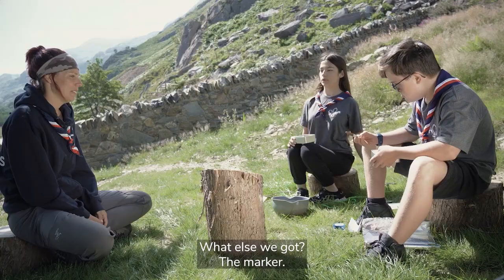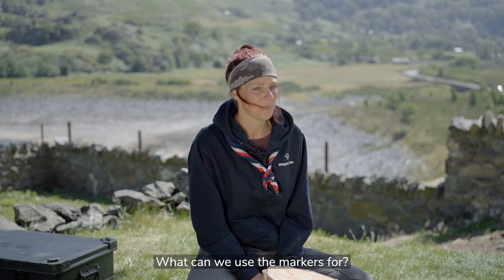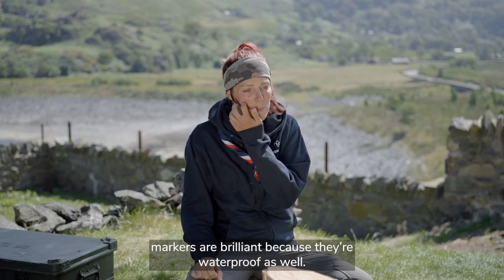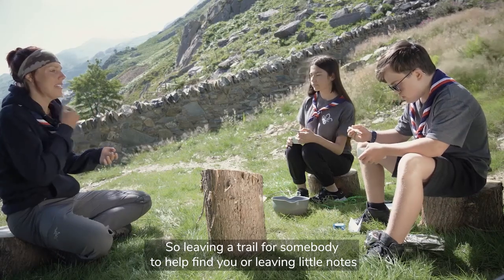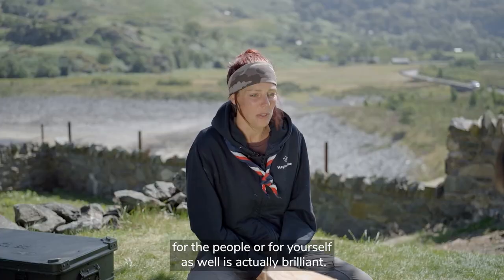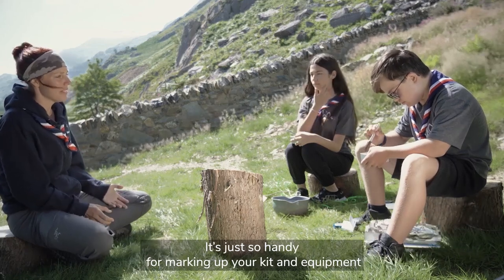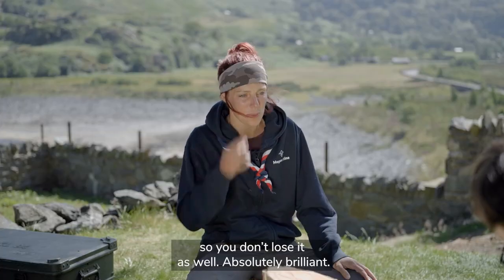What else have we got? A marker. Yeah, what can we use the markers for? You could make notes of where you're going so you don't get lost. Yeah, permanent markers are brilliant because they're waterproof as well - leaving a trail for somebody to help find you, or leaving little notes for other people or for yourself. I always travel with a permanent marker. They're just so handy for marking up your kit and equipment so you don't lose it as well. Absolutely brilliant.